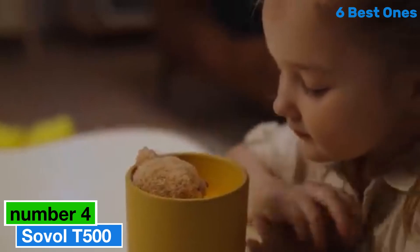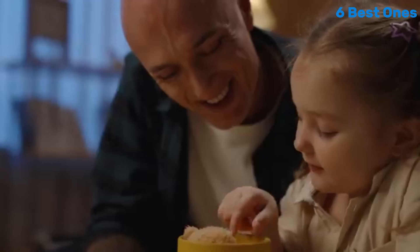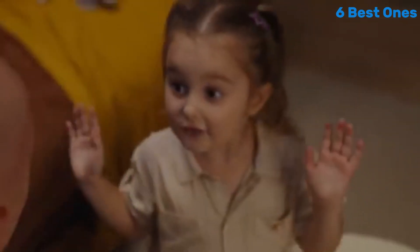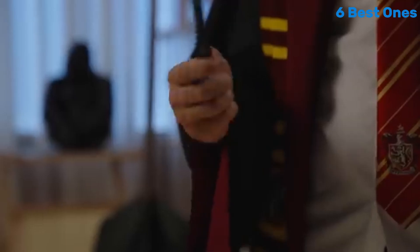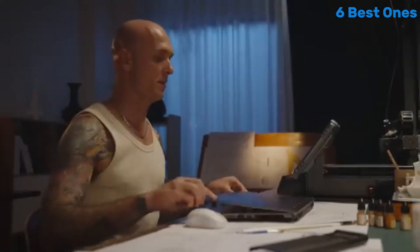Number 4: Sovo T500 is making waves in the 3D printing community, and for good reason. After thorough testing and evaluating various models, it's clear that the T500 strikes an impressive balance between performance, build quality, and affordability. One of the standout features of the Sovo T500 is its robust build — constructed with a sturdy metal frame, it offers stability that many entry-level printers often lack.